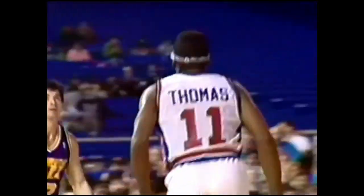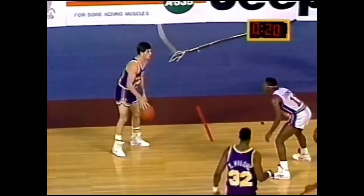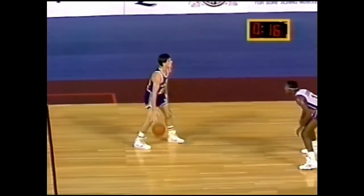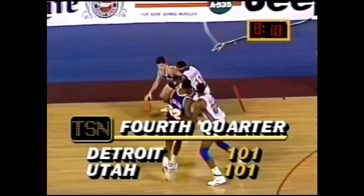Thomas and Dumars in the backcourt for the Pistons. Dumars will inbound for Isaiah. One official put up the sign for three, the other goes two. We've got a tie ball game with 24 seconds left. They've got plenty of time. The differential between the game clock and the shot clock is two seconds. Tie ball game. Eight seconds on the shot clock.